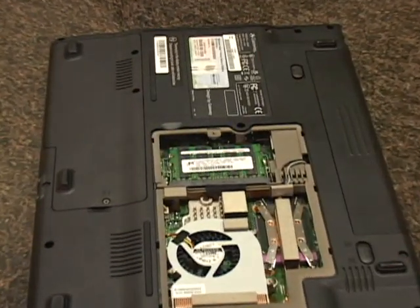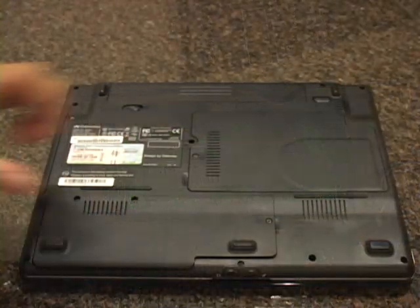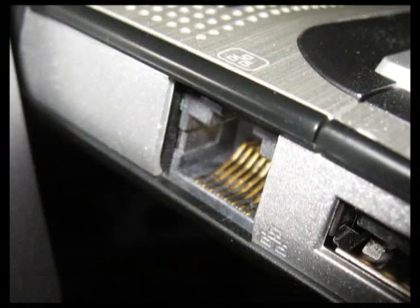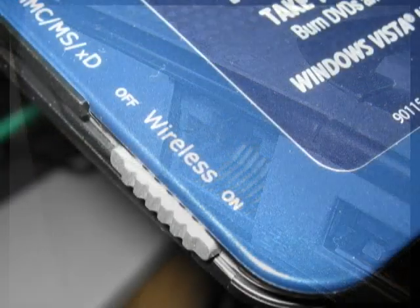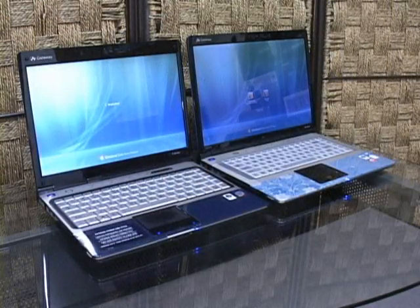It has two sticks of 2GB DDR2-667 memory for a total of 4GB of memory and a 250GB 5400RPM SATA drive. Networking features include a gigabit Ethernet port, ABG wireless, and a 56K modem. Gateway has topped it off by including Windows Vista Home Premium 64-bit.